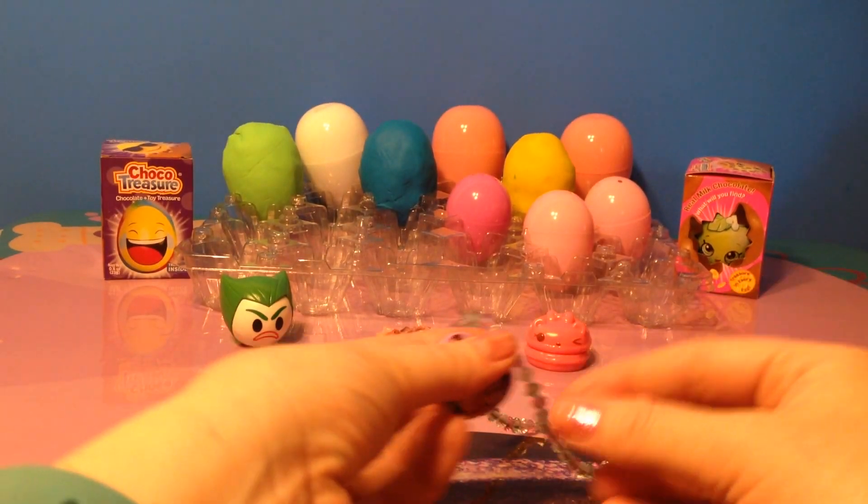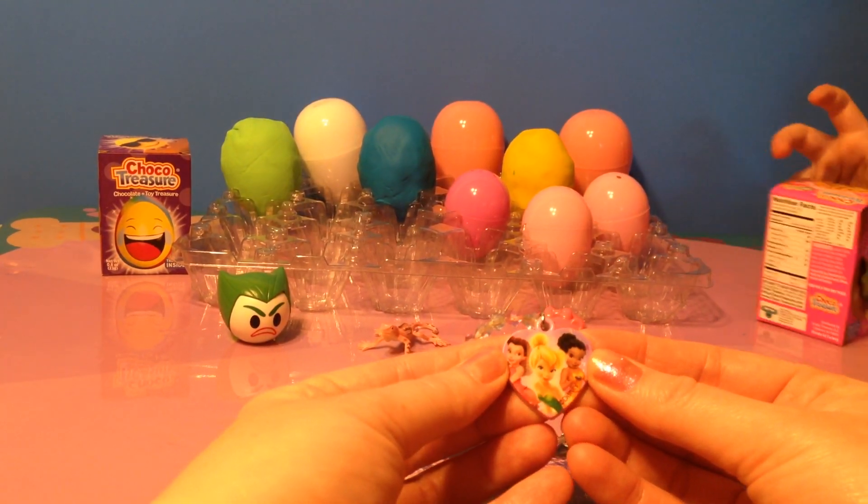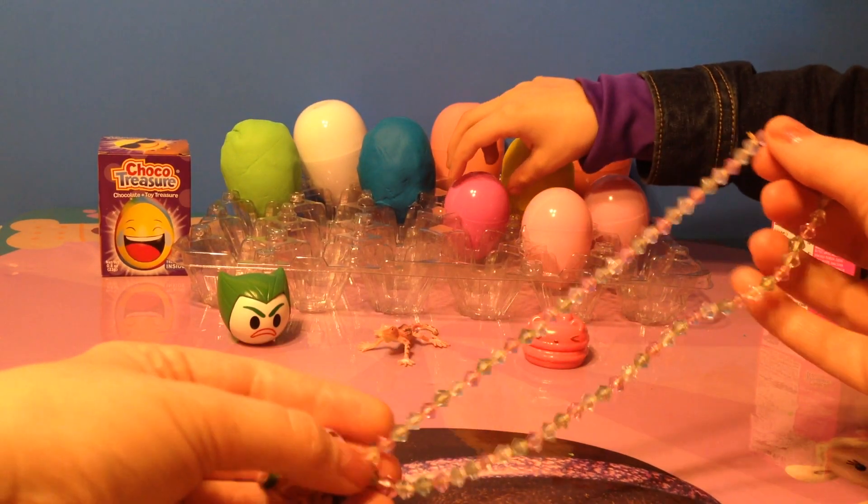We got a necklace. This necklace has Tinkerbell and her friends on it. Do you want to put the necklace on?